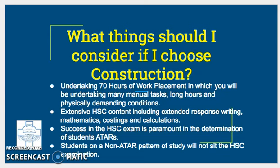What things should I consider if I choose to study construction? You need to remember that you must complete 70 hours of work placement, in which you will be asked to perform a range of duties on and around building sites. Work placement is a mandatory component of the course and is a very rewarding experience for those students who are self-driven, motivated, and eager to take on new challenges.